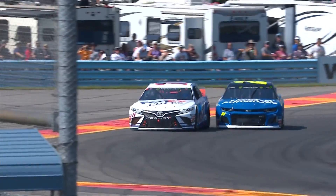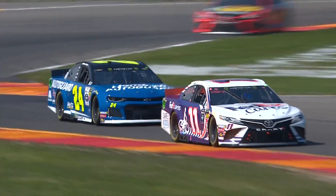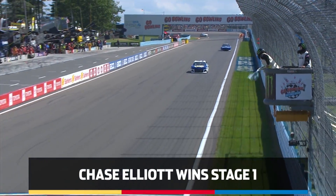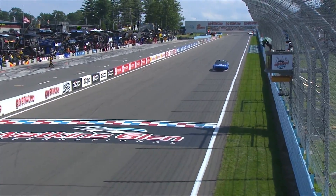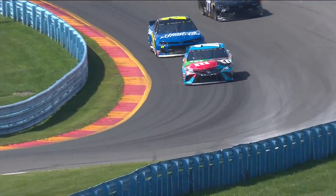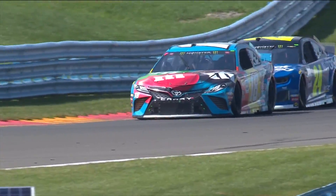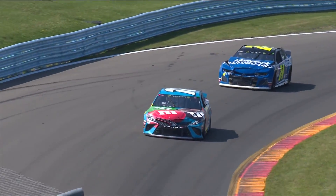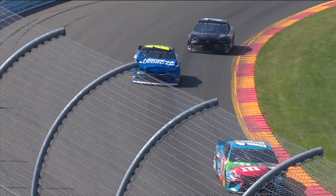Big battle right here. Oh, look out — the 24 — Byron almost cleans out the 11. Chase Elliott will go on to win the stage uncontested. After the green and white checkered, you see the 18 slowing down. William Byron goes up and runs into the back of him to show his displeasure. The problem is the damage is all to the 24.